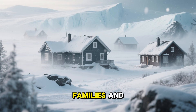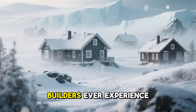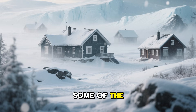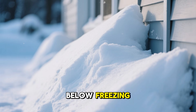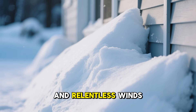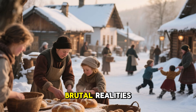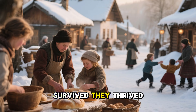For centuries, Arctic families and Viking settlers confronted a challenge that few modern builders ever experience: how to keep a home warm, dry, and silent during some of the harshest winters on Earth. Temperatures plunged far below freezing. Snowdrifts pushed up against walls as high as a person. And relentless winds tried to claw their way through even the tightest structures. Yet despite these brutal realities, these northern communities not only survived, they thrived.